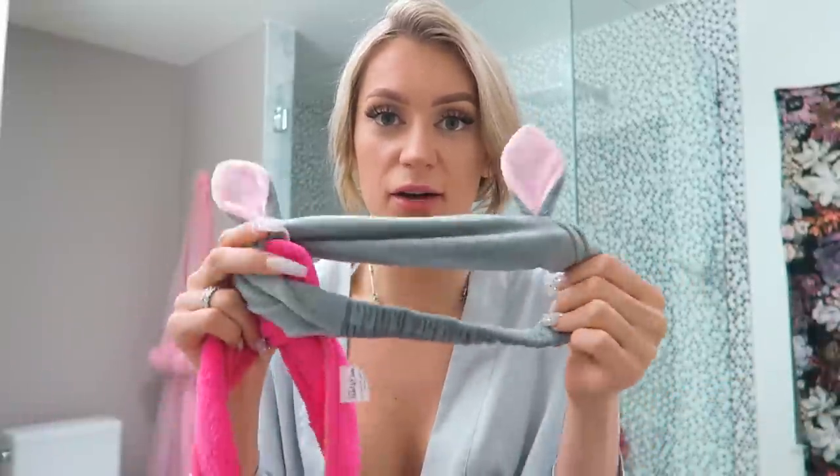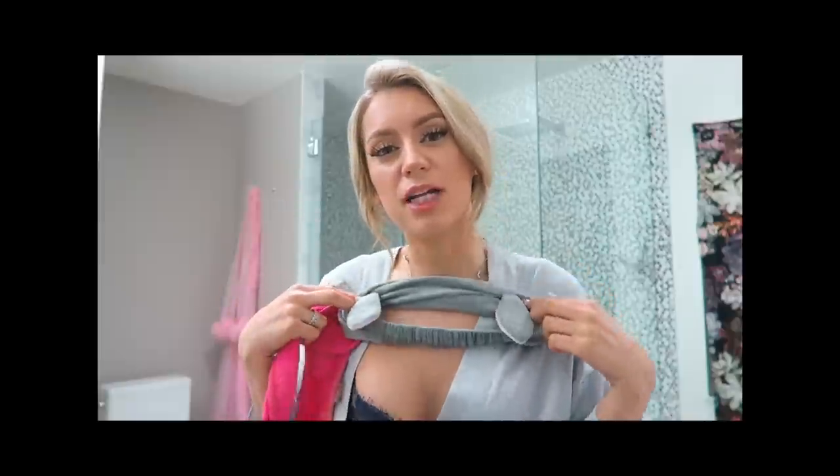First things first, let's take off our makeup. One of the first things I do — which is kind of life-changing, honestly, I've never had one before — is put a little headband on. I have a cute one with ears that would match my outfit, but I'm just going to use a pink one instead.